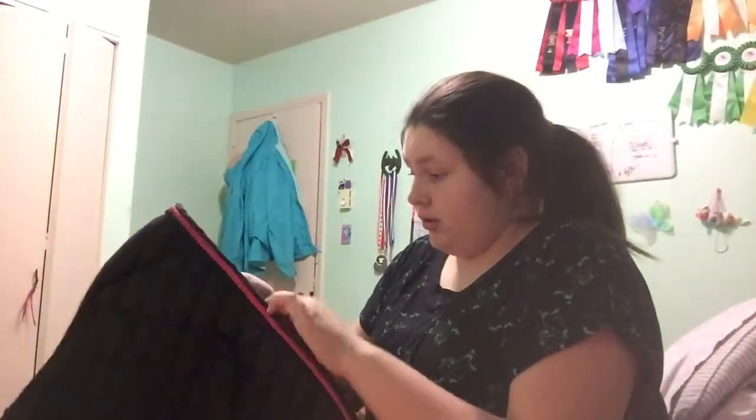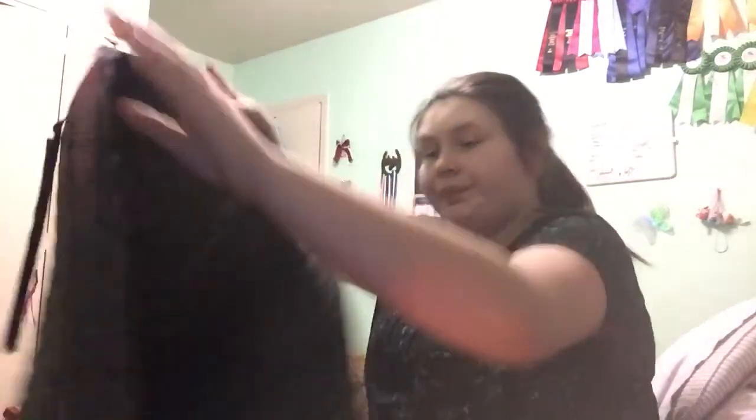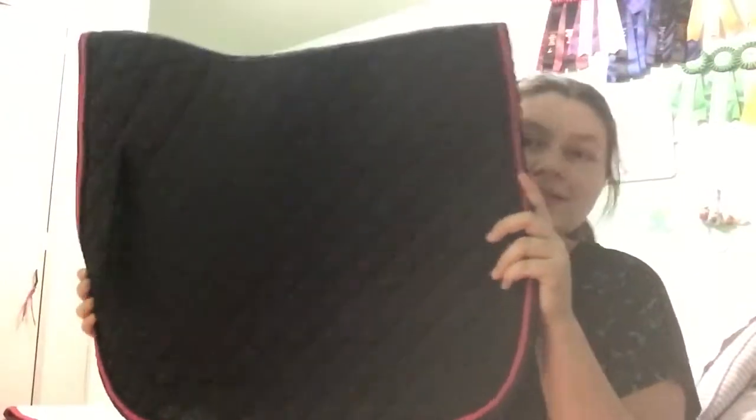This one is wet because my dog just licked it. It is another Silverline — just black with black piping and pink piping. Look at the wither relief on this saddle pad, it's great — I barely have to pull it up into the pommel of the saddle when I tack up. I love that it's black because you really can't see the staining. Fun fact: the last time I used this saddle pad I fell off.